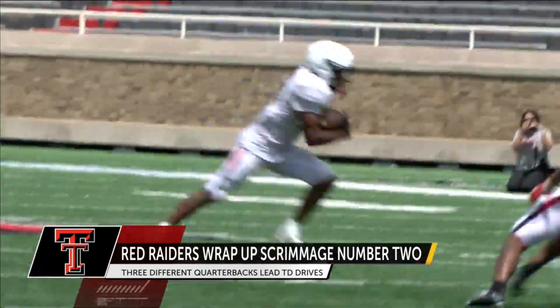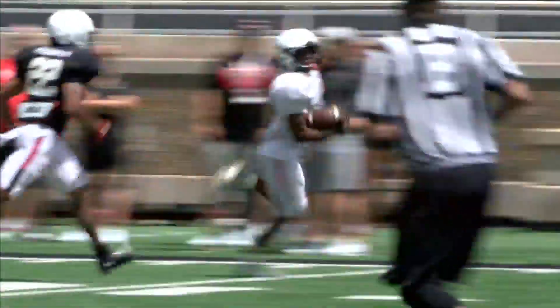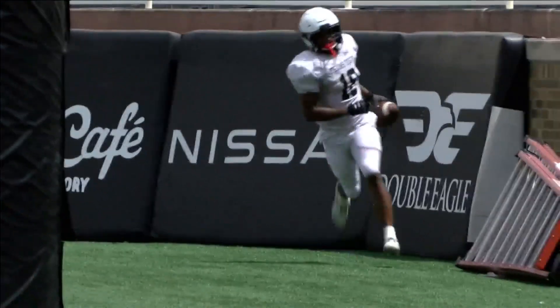The other quarterback up for that starting job, Tyler Shuck. A fake so good the cameraman had no idea it was coming. Dumps one off to Miles Price, he does the rest, takes it to the house.